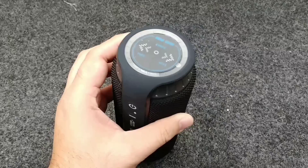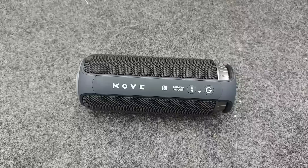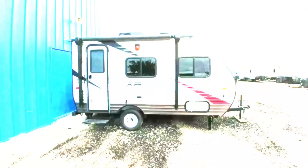Not only that, you control the volume with this little bezel around the top. And as you can see, it gets really loud. If you're interested in the speaker, check out the description of the video. Also, if you visit covespeakers.com/BTBRV and use code BTBRV, you get 65% off the price.